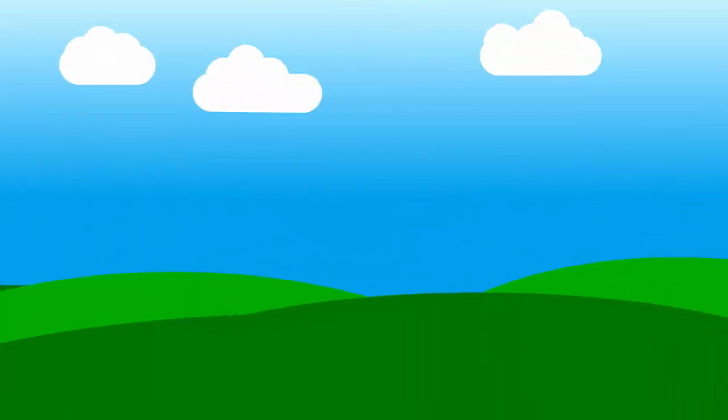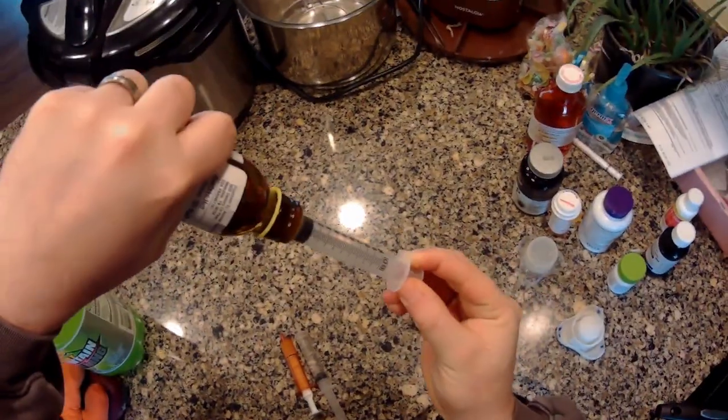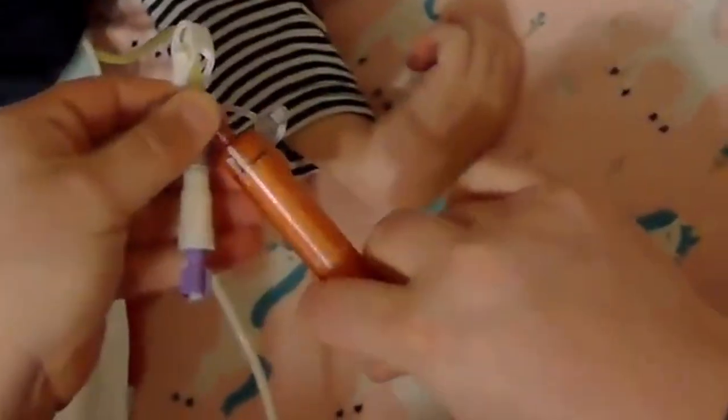We're gonna do her cough assist standing up and hopefully that'll help her breathe a little bit deeper. Good morning sunshine, look you're smiley again today! Look at how smiley you are — should I take a picture of you for your new Instagram? I think I need to. I started an Instagram for Raylan, so you should totally go check that out, the link will be in the description. I think I'm going to get her up in her stander and do a cough assist treatment, so here we go.